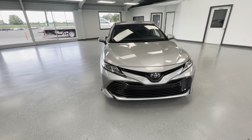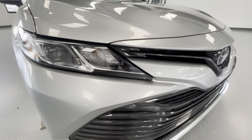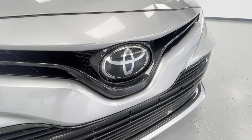Starting here at the front end, the first thing you'll take notice of are these gorgeous LED headlights. As we pan here towards the middle, you'll see that beautiful black grille insert along with the silver paint match trim. And then finally here for the front end, you'll see that beautiful patented Toyota logo.